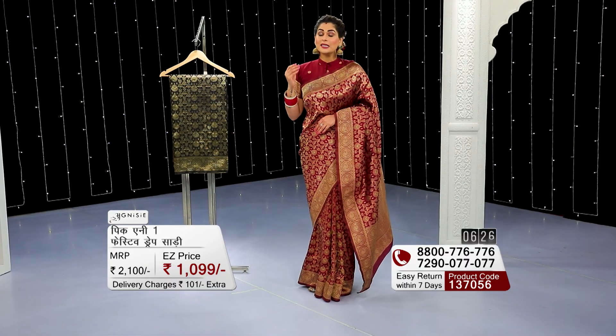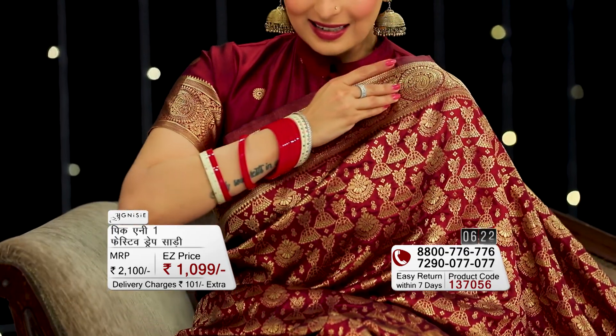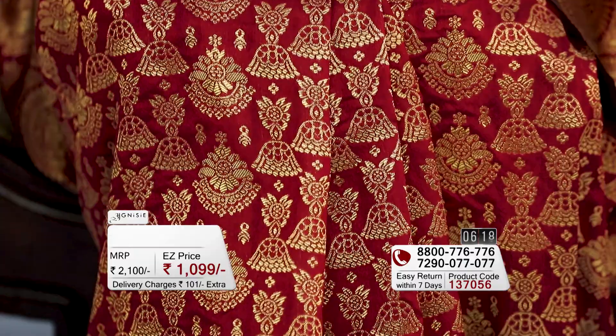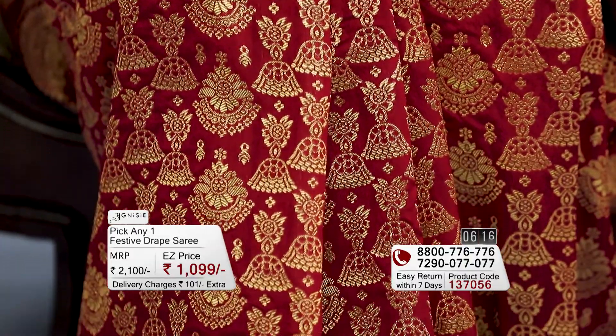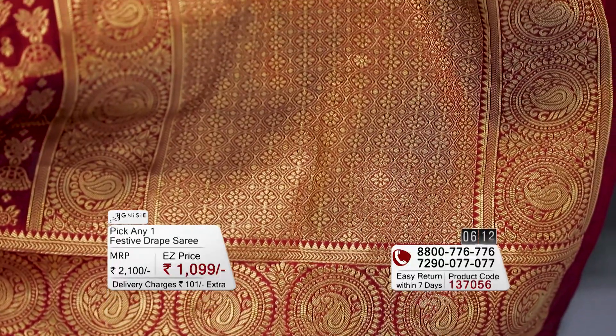The colour I have worn is maroon. I love this colour — when you wear it, it gives a richness and royalty feeling. On top of that, the best thing is that overall it has a golden thread with intricate and expensive work.